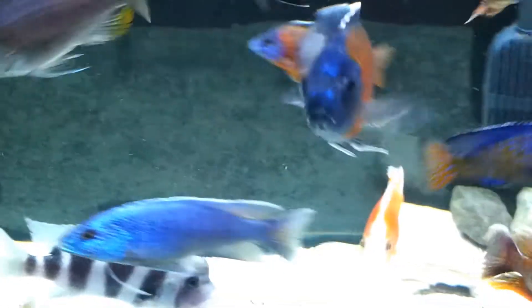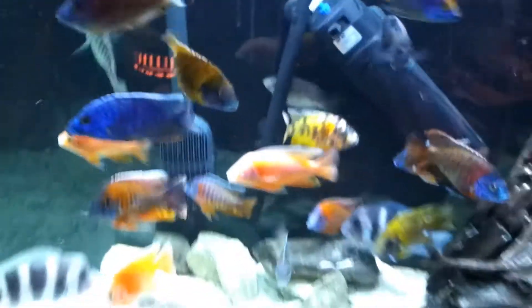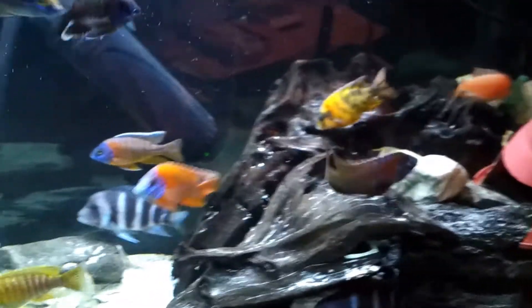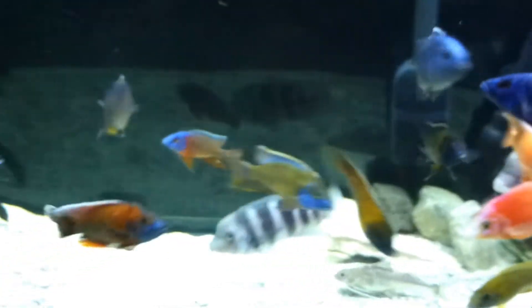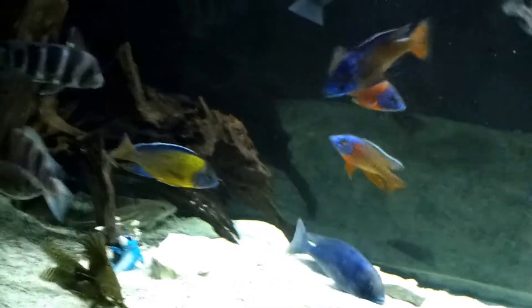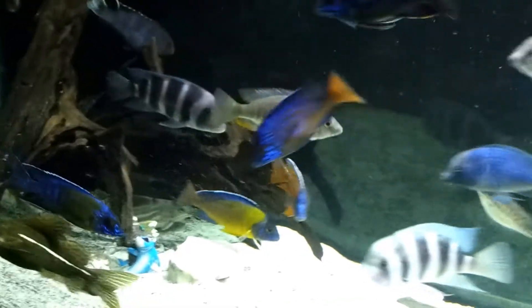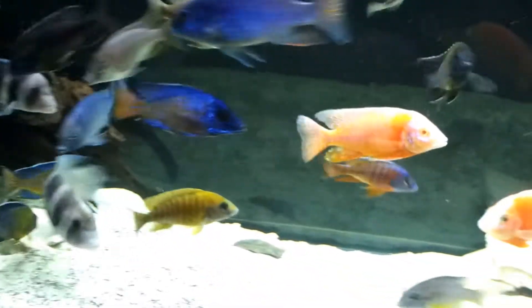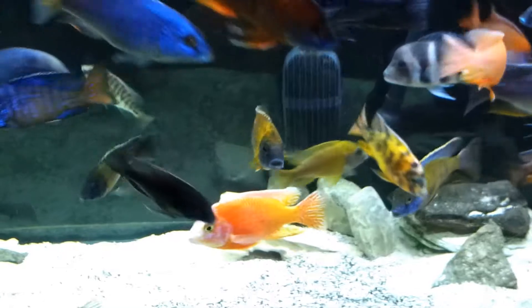Changed up the aquascape a couple weeks ago just to stop some aggression — it seems to work. Nobody's been getting trashed really.